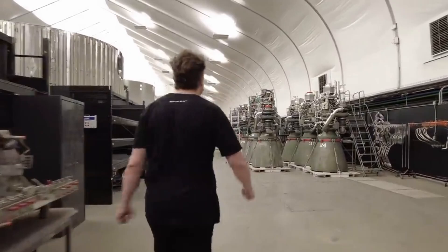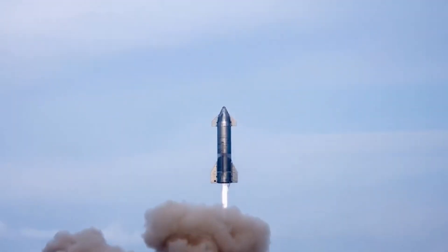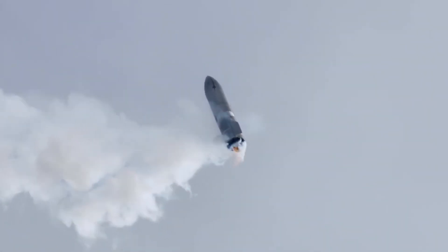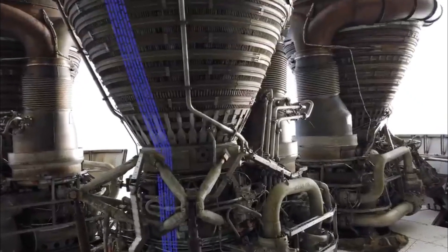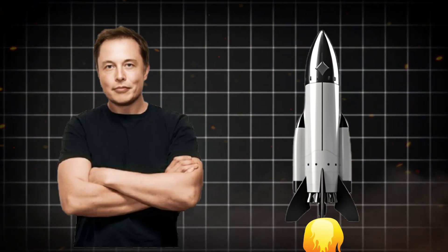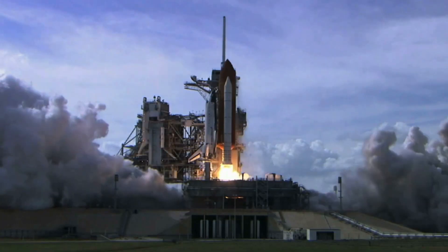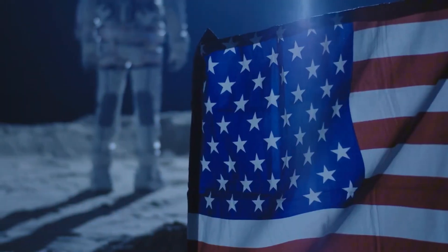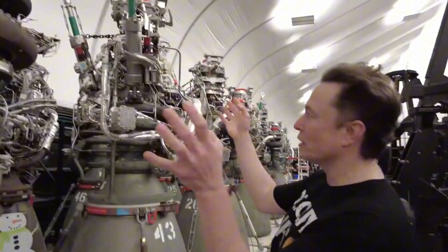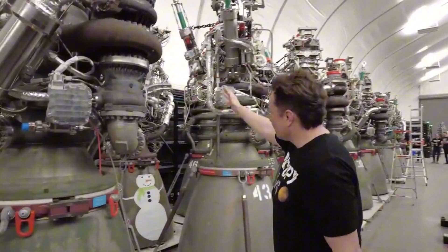We ended up with Starship rockets that were sometimes very different from one build to the next, and we could tell by how well or how poorly the vehicles performed in the air. After a lot of trial and error, Elon and SpaceX are now confident in the new Starship design to help them reach some pretty big goals: a fully reusable space vehicle that can take people and things to the Moon and Mars. Elon has said that the tent system isn't very useful once you know what you want to build.